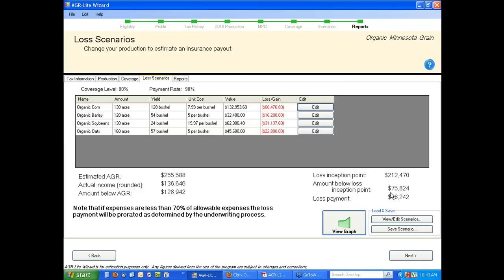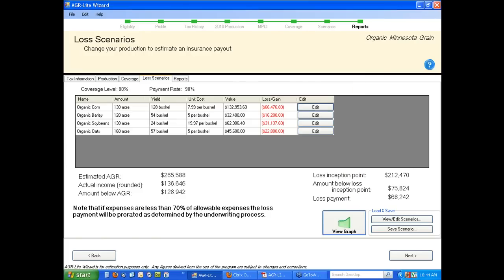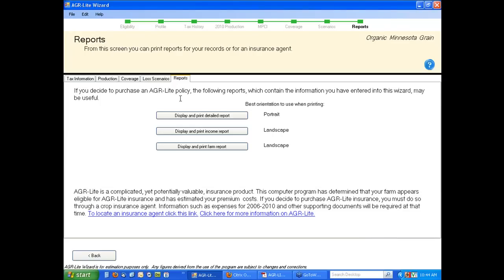Graphically you can see this clearly: the farm was going along, expecting to be at one revenue level in 2012, but ended up much lower. From the expected level to the loss inception point, the insurance pays nothing — that's the deductible. From the inception point on, the insurance pays, effectively bringing me up closer to my average revenue. It doesn't pay all of the loss; this is your deductible — like a $500 or $1,000 car deductible. Many people who use AGR Lite think this deductible is too high. I think it is too — that's for RMA to decide to change by offering higher levels of coverage. Finally, the tool can print out beautiful reports — actual forms you would take into your crop insurance agent, kind of pre-filling everything out, similar to TurboTax.